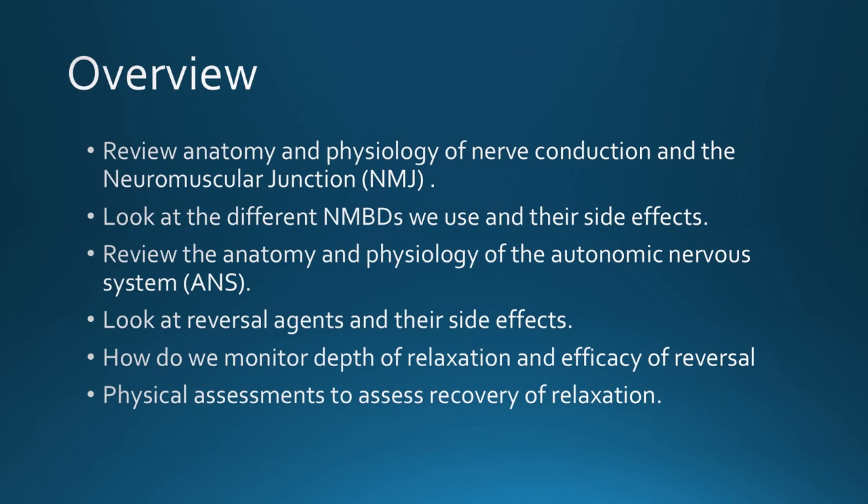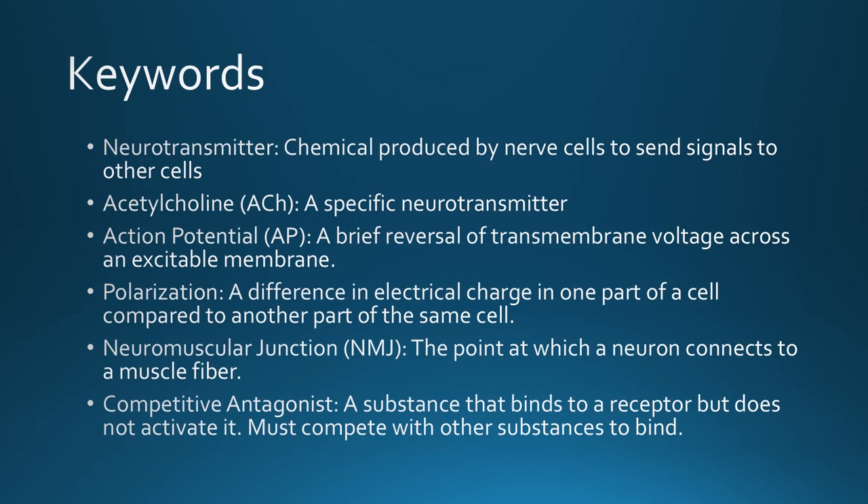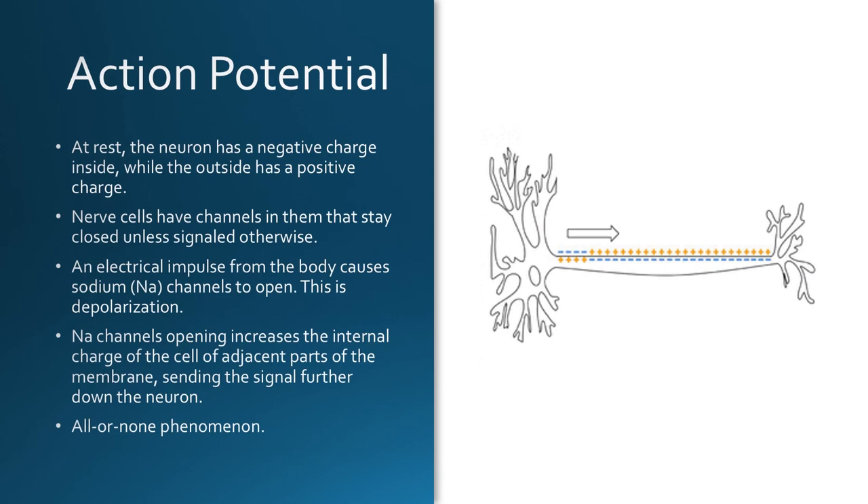Here are a few key terms: a neurotransmitter is a chemical produced by nerve cells to send signals to other cells. Acetylcholine is a specific neurotransmitter. An action potential is a brief reversal of transmembrane voltage across an excitable membrane. Polarization is a difference in electrical charge in one part of a cell compared to another. The neuromuscular junction is the point at which a neuron connects to a muscle fiber. A competitive antagonist binds to a receptor but does not activate it and must compete with other substances to bind.